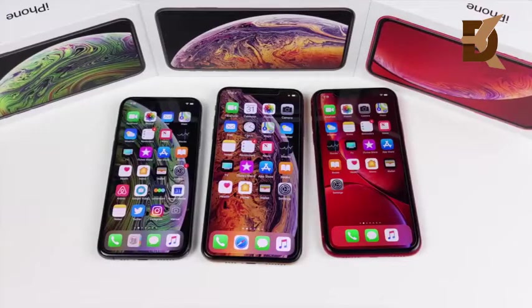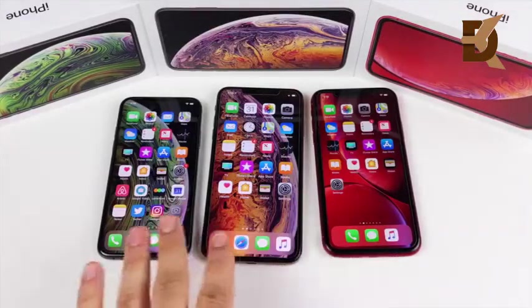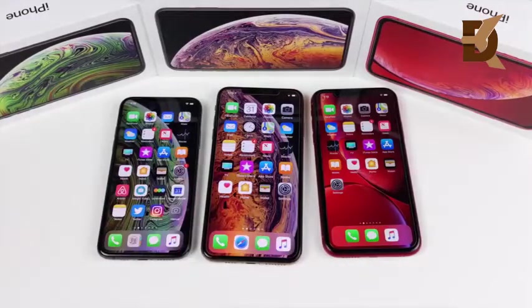Those are basically the main differences when it comes to key specs. If you really want the premium screen, go with the XS or XS Max. If you can live without it, the XR offers about 90% of what these phones offer.